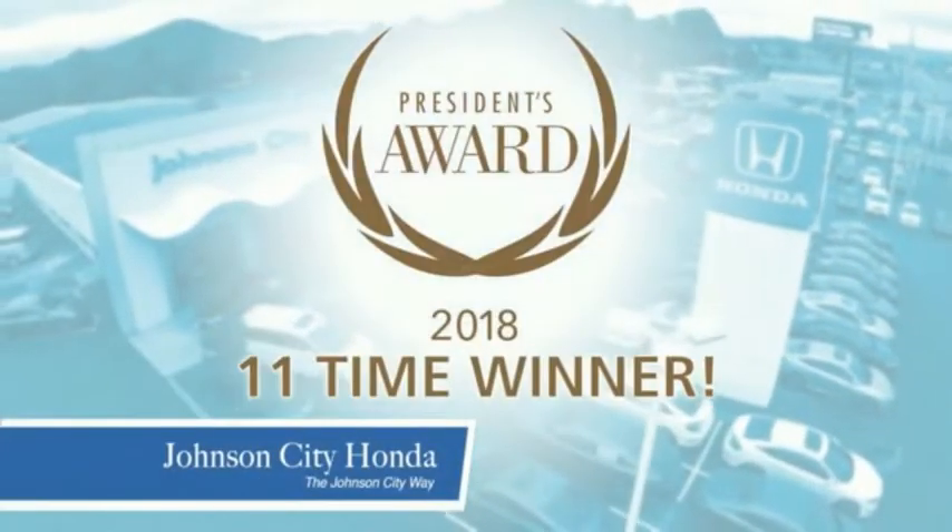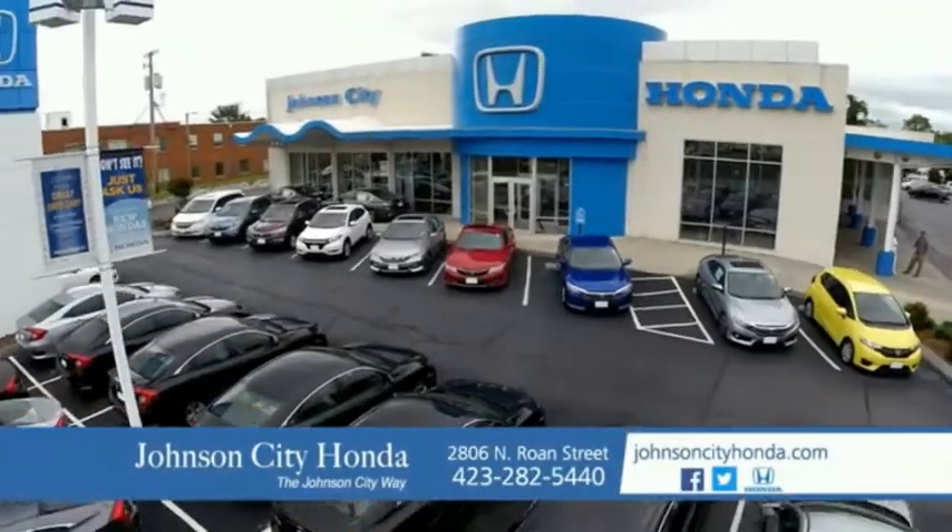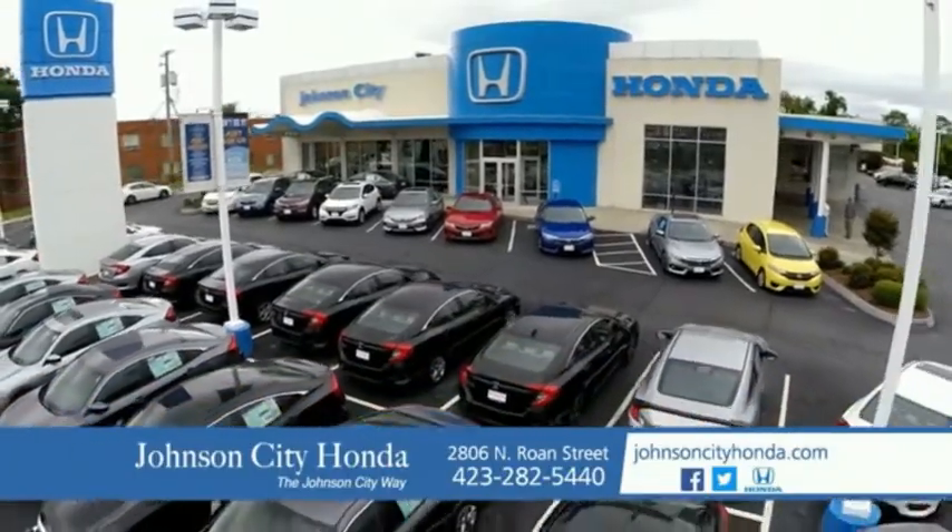Plus all our vehicles come with our worry-free guarantee at no additional charge and car washes for life. There's a reason Johnson City Honda is the area's only 11-time President's Award winner — we love our customers and the great products that we sell. That's the Johnson City way. Johnson City Honda. Johnson City.